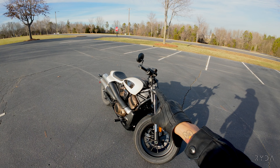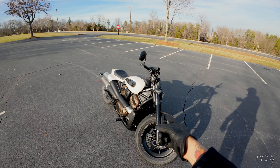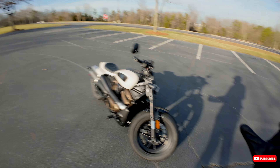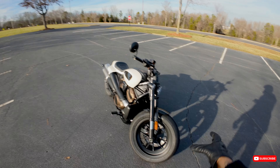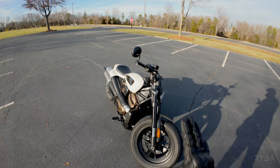Real quick, important specs. Weighs 502 pounds wet, 121 horsepower, and 94 foot pounds of torque. That's all you need to know. But you also get more things like this 160 front tire with the 180 rear, so it's got that fat beefy look. I think it looks kind of aggressive, and it should for the way it rides.